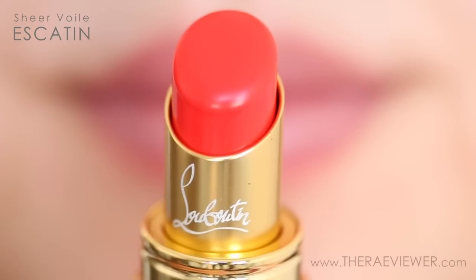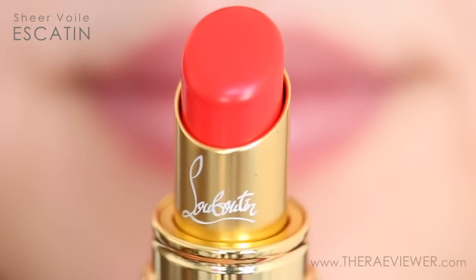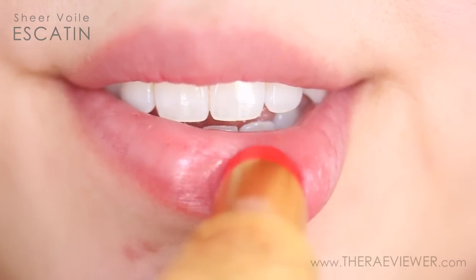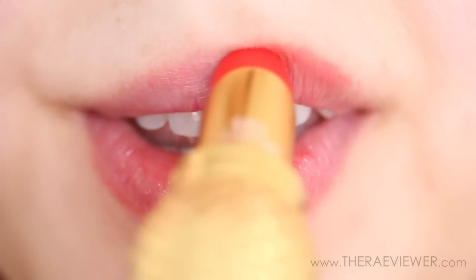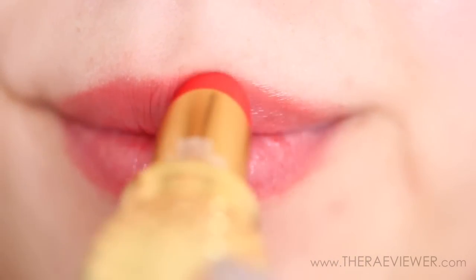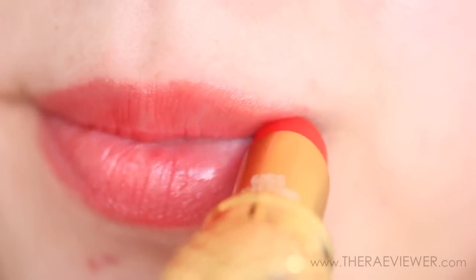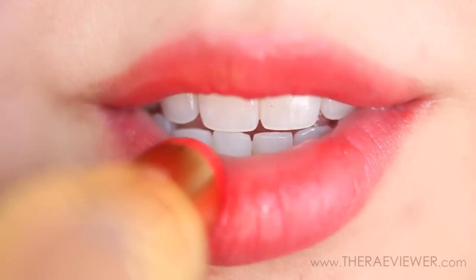Then we have Eschaton — I might not be pronouncing that correctly, so please forgive me. This is a bright orange shade and as I've mentioned before, I don't normally wear oranges, but because I love the formula so much I decided to give it a try. I was pleasantly surprised because I find it quite wearable. If you're scared of color, the Sheer Voil collection is made for you.